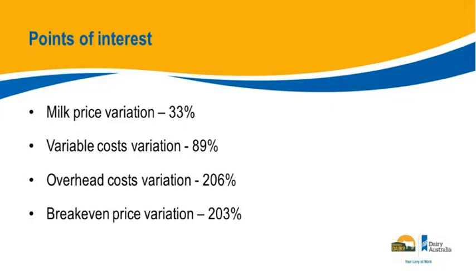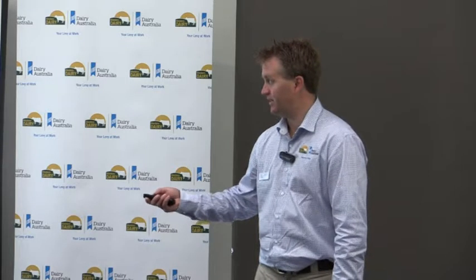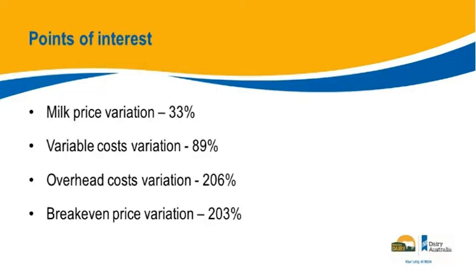Some points of interest: the same themes come through across beef, sheep, and grains industries. We talk about price so much, but the milk price variation across participants — from 42 cents to 51 cents — is a 33% spread on something you have no control over. But the variation in variable costs and overhead costs is massive, and those are controllables. My big takeaway: control the controllables and drive the things you can actually take hold of.